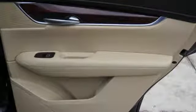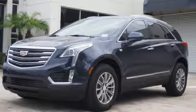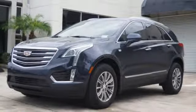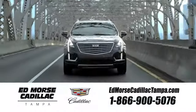Smart and intuitive, driving this XT5 will feel like second nature. Treat yourself to a test drive today. Visit our website at edmorsecadillactampa.com or call us today. For value and for service, it's Ed Morse.